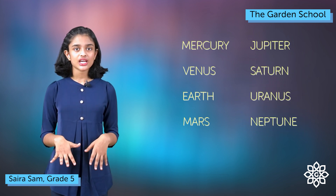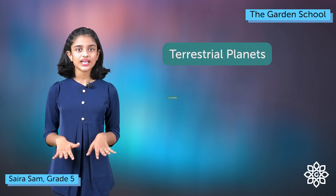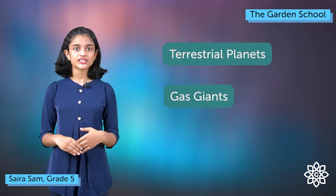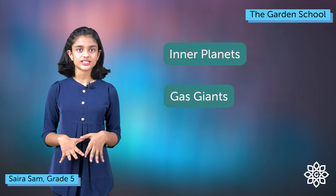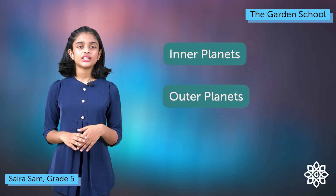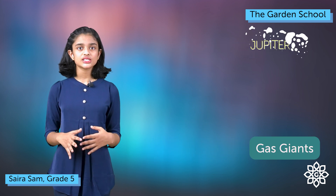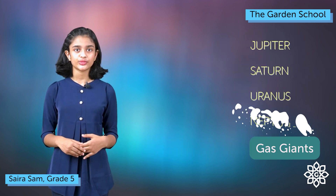These eight planets can be classified into two main groups: terrestrial planets and gas giants. The terrestrial planets can also be called inner planets, and the gas giants can also be called outer planets. The terrestrial planets are Mercury, Venus, Earth and Mars. The gas giants are Jupiter, Saturn, Uranus and Neptune.